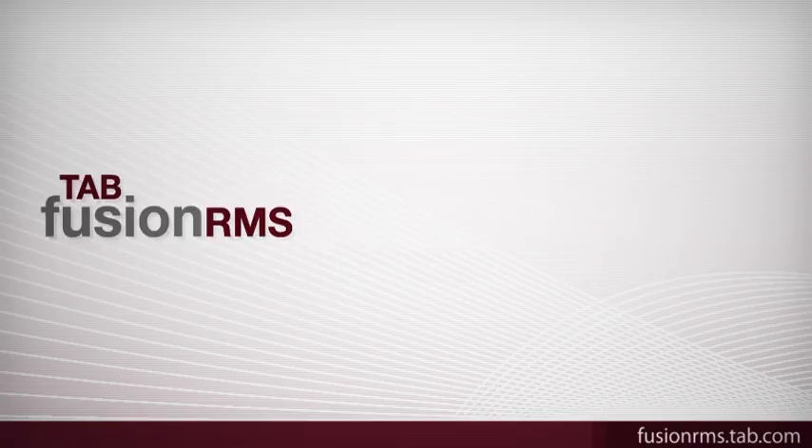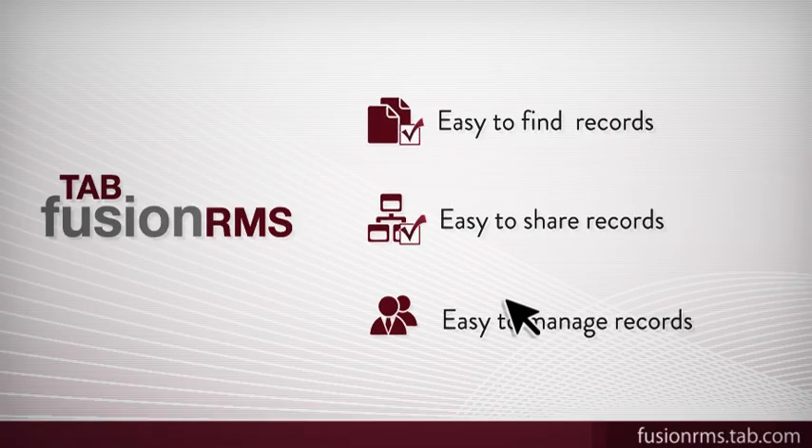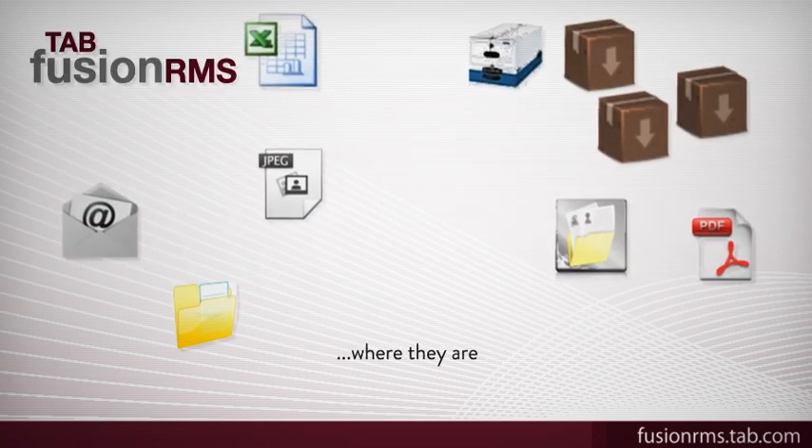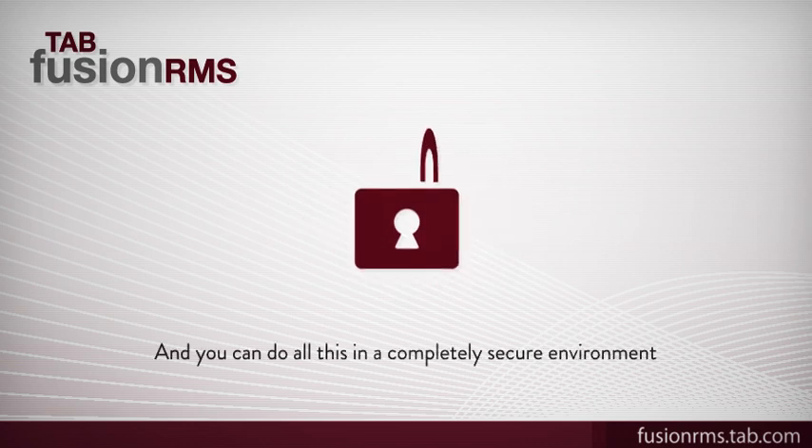Tab Fusion RMS makes it easy to find, share, and manage records. You'll always know what records you have, where they are, and who needs them. And you can do all this in a completely secure environment.